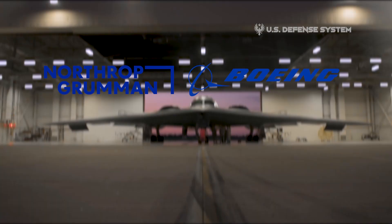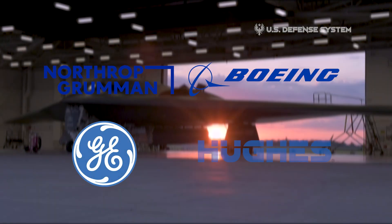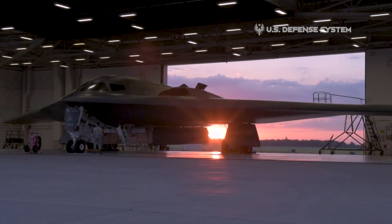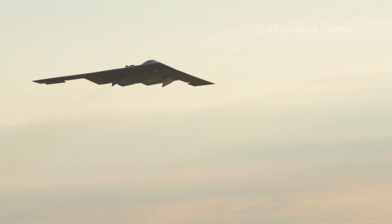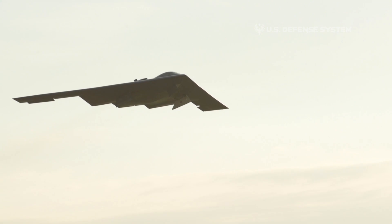Northrop Grumman teamed with Boeing, General Electric, and Hughes to achieve the B-2. In doing so, it maximized the pool of talent available and minimized the risk inherent in so advanced a program.